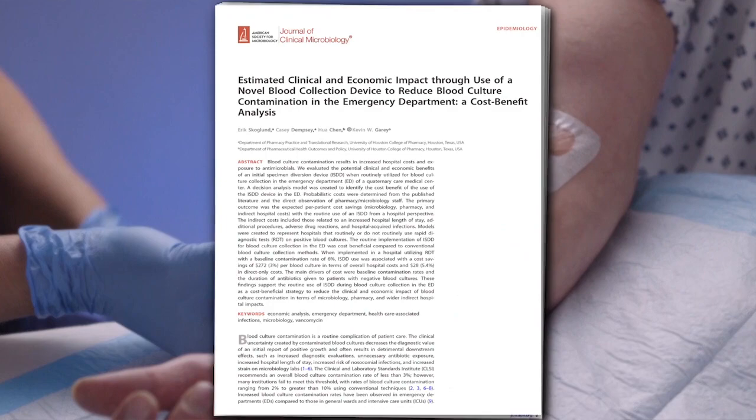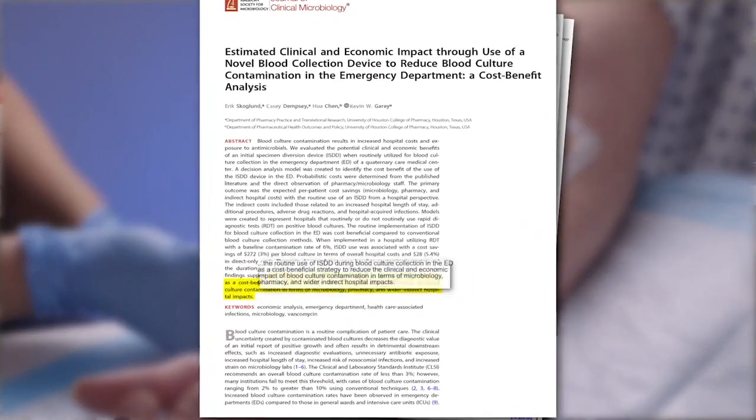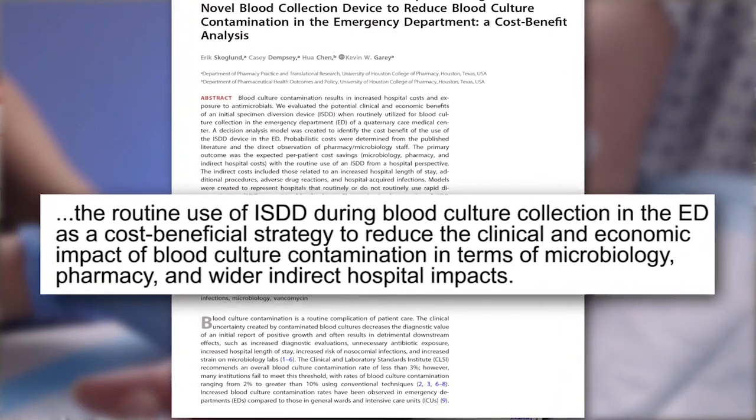The most important findings from this study, published in the Journal of Clinical Microbiology, was that routine implementation of the SteriPath device in an ED would be cost beneficial. This would support that if you use it, you not only get the clinical benefits but you will also have the economic benefits of reduced microbiology, pharmacy, and indirect costs.